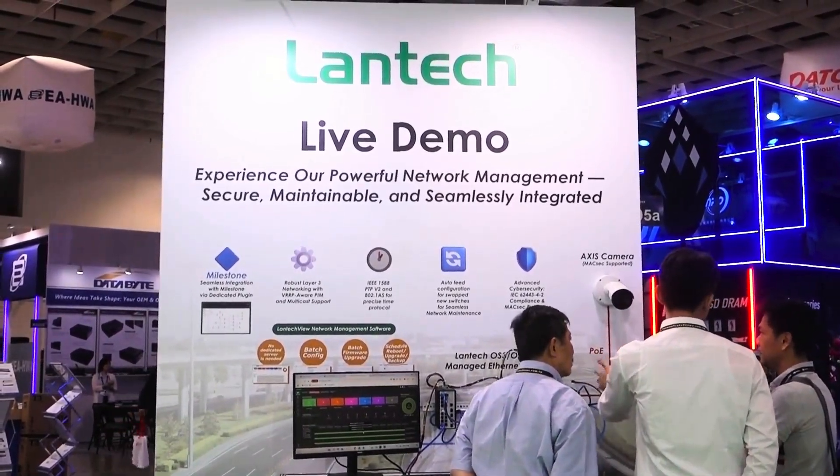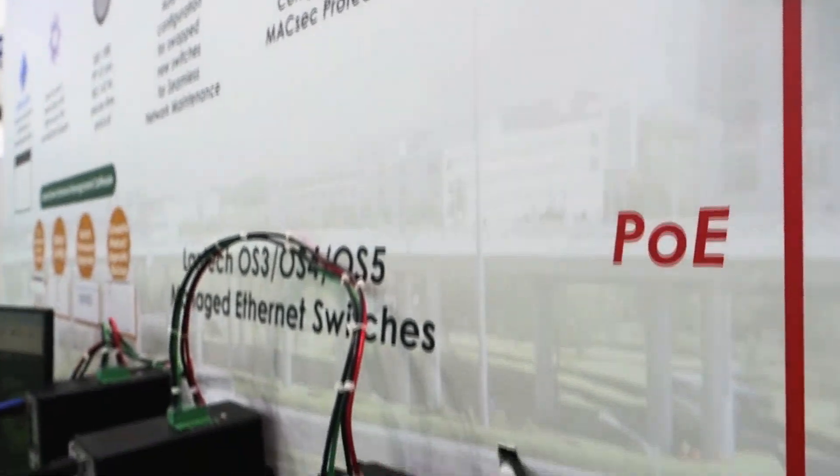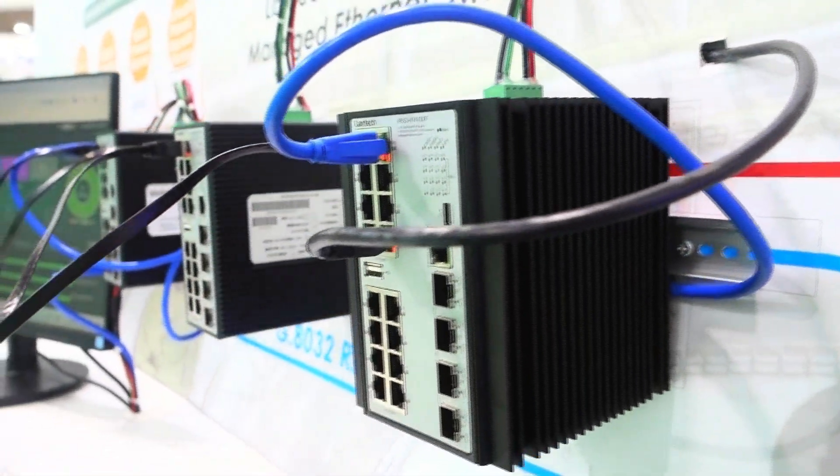For software functionality, visit the live demo area. Here, three switches form a redundant ring network, connected to an Axis IP camera, demonstrating the Lantech VIEW network management software.